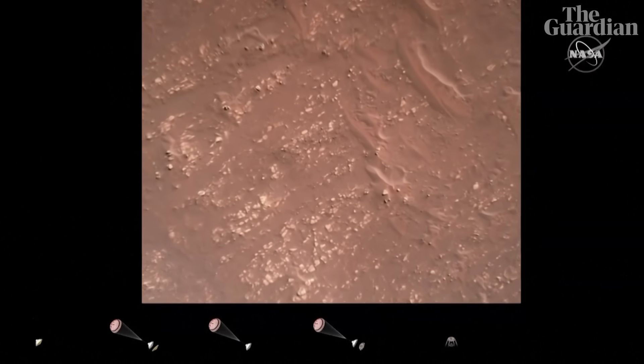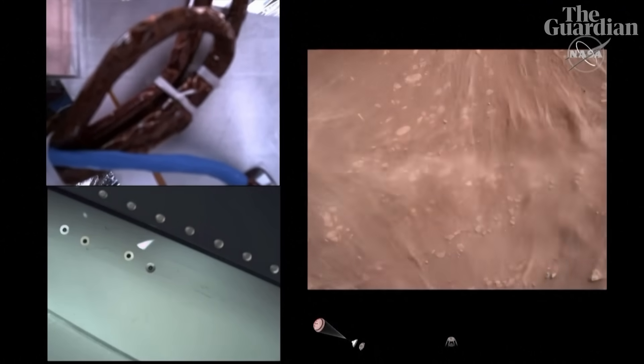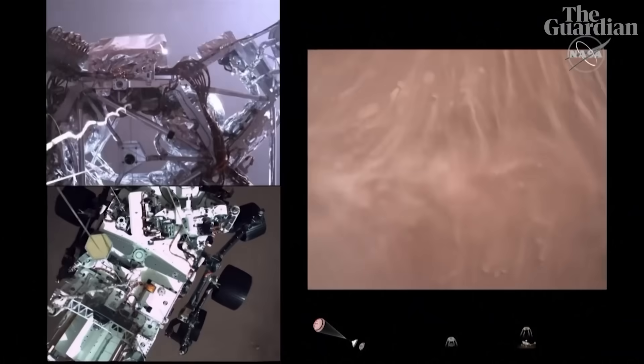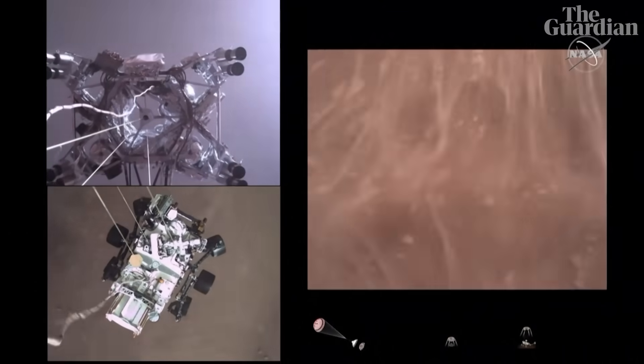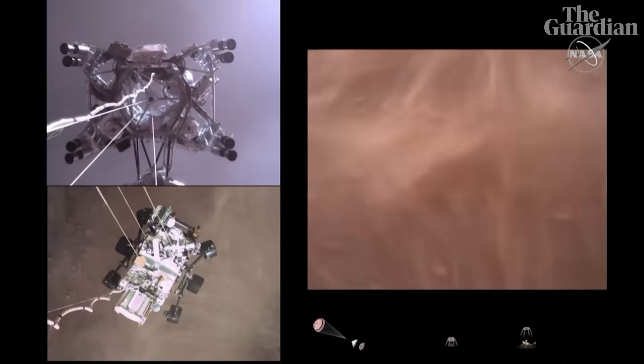We have started our constant velocity accordion, which means we are conducting the sky crane maneuver. The sky crane maneuver has started, about 20 meters off the surface.